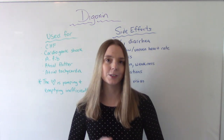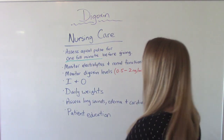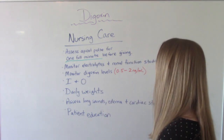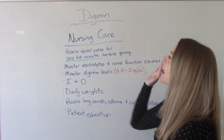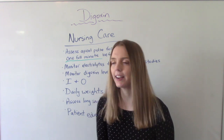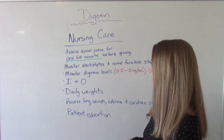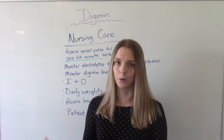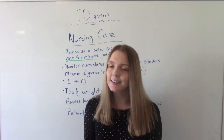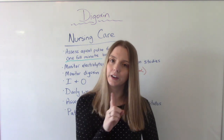Now let's talk about nursing care. The first thing the nurse needs to do is assess the apical pulse for one full minute before giving the medication — and this is every time you administer it, not just the first time. Because this medication can lower the pulse and decrease heart rate, if the patient already has a low pulse or is bradycardic, you may want to hold the medication.